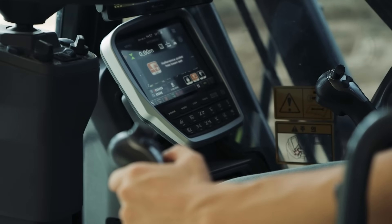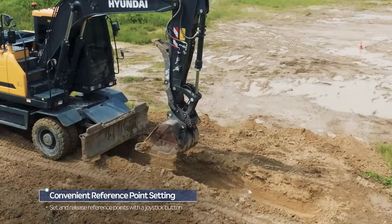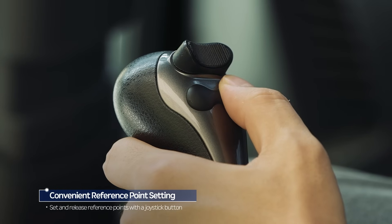Second, the left joystick enables reference point setting and release with the touch of a button, allowing for easy updates when in motion.